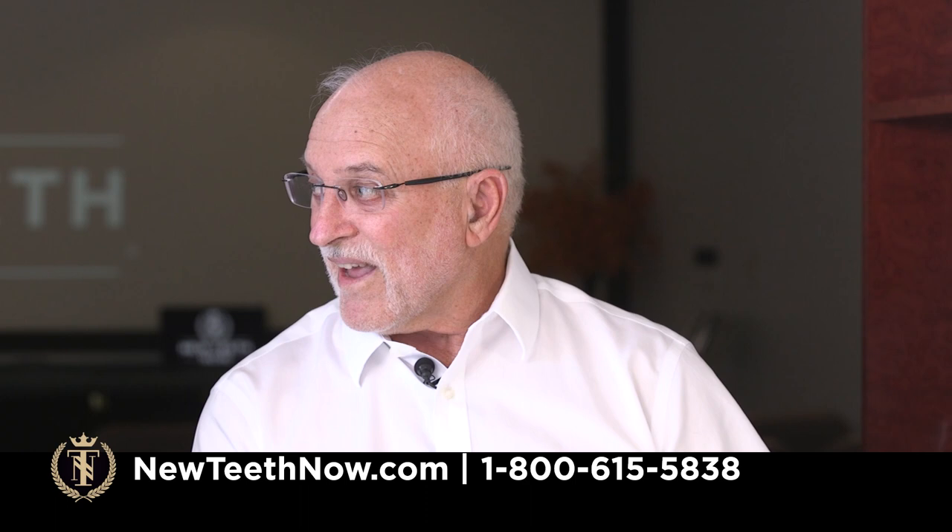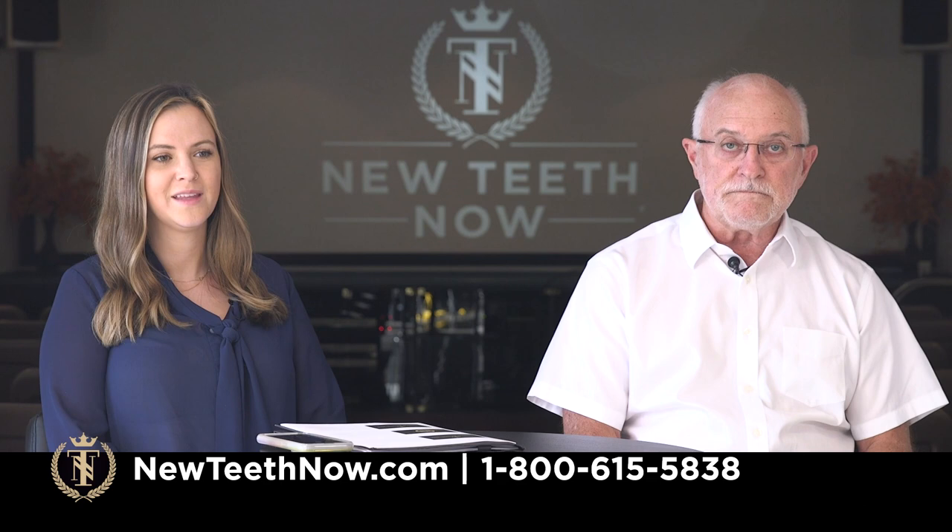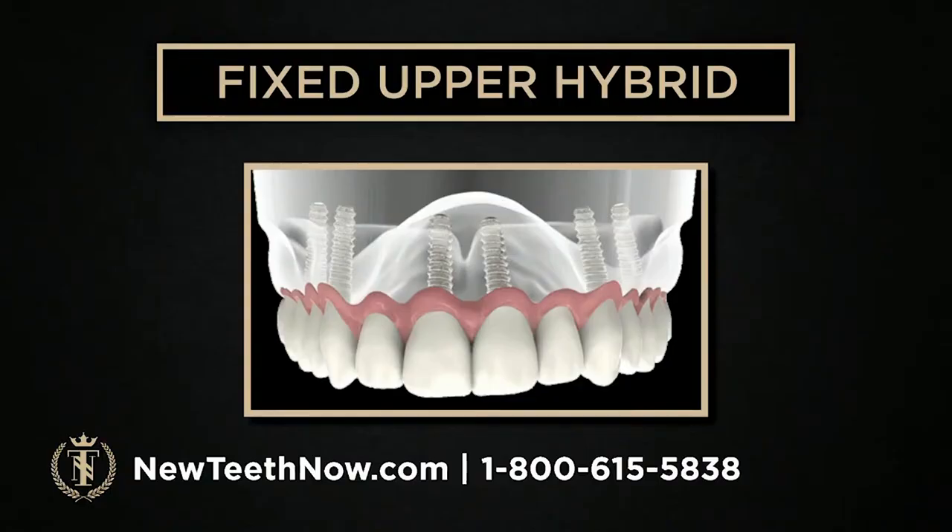A surgeon that specializes in this, that has a ton of experience — that's who you're wanting to look for when you search for a facility. To get into what we are looking at when we talk about a hybrid, we have slides that showcase that. The tooth and the pink colored part are the prosthesis — these are not individual teeth. This is a solid bridge that goes around the entire arch; it is a prosthetic device that looks like teeth, not individual teeth.